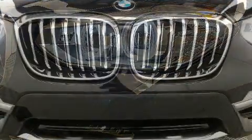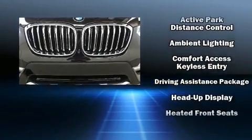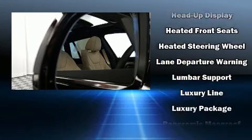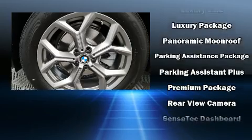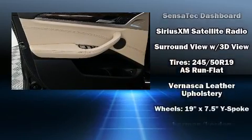BMW ensures the safety and security of its passengers with equipment such as head curtain airbags, front and side impact airbags, traction control, a panic alarm, and four-wheel disc brakes with ABS. Brake Assist technology provides extra pressure when applying the brakes.